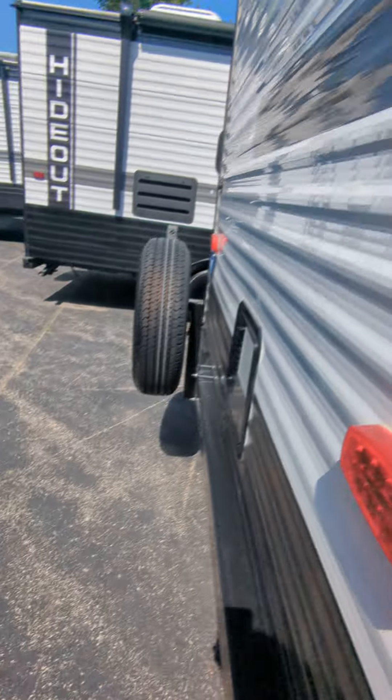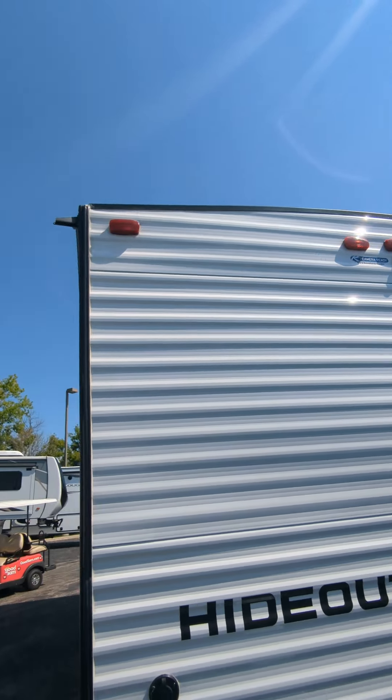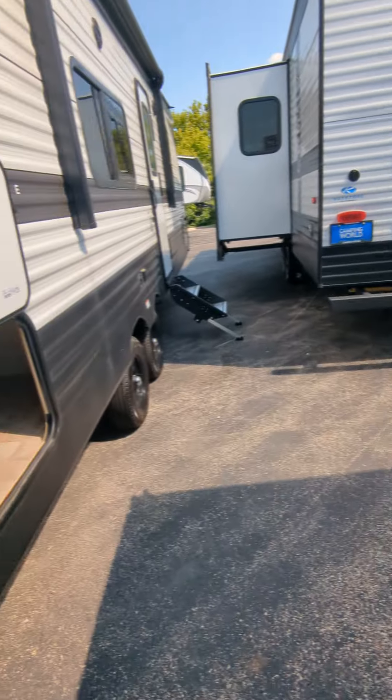Great thing about this unit — it has no slides, so it has no moving parts, nothing to break. You can see all that storage in there. Prep for a backup camera as well. No slides keeps weight down, keeps wear and tear down, less moving parts, makes things a lot easier.